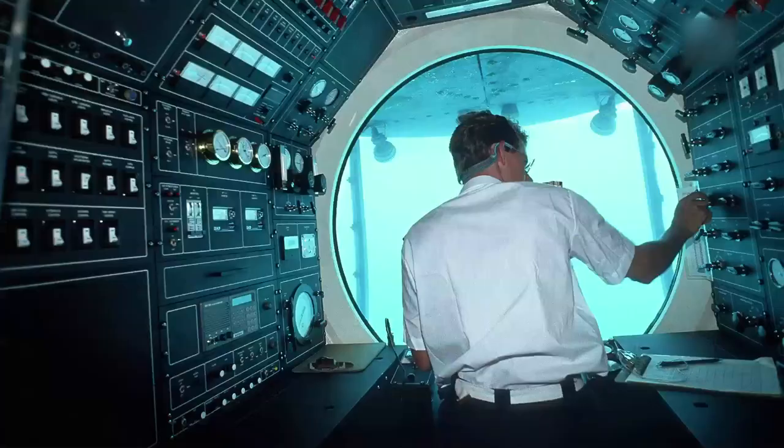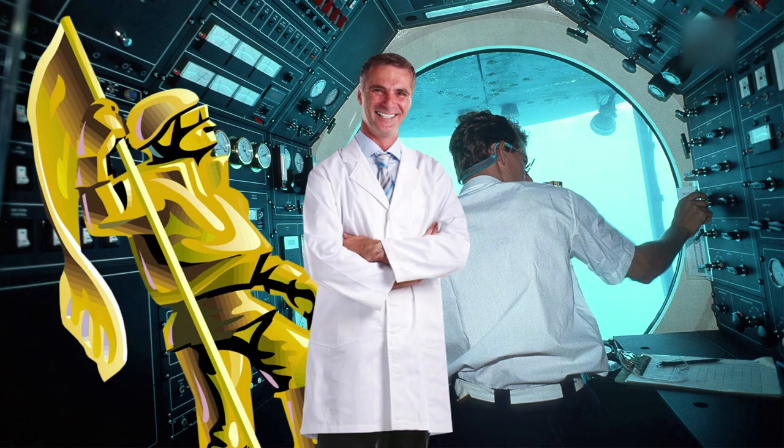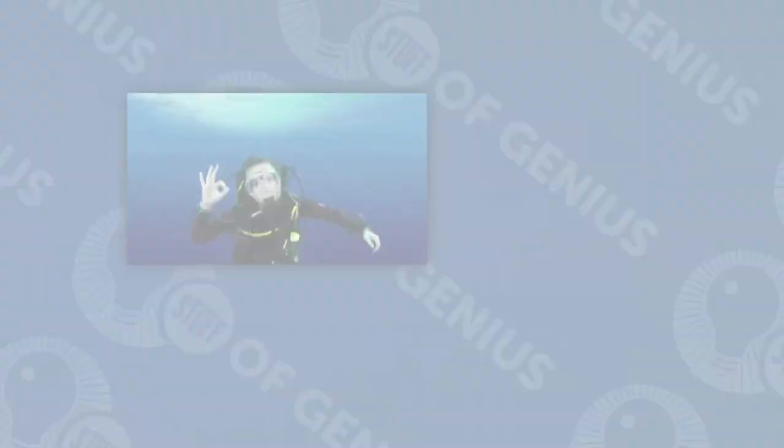The submarine technology was astonishing, but the English army decided it had no real military value. More than 300 years later, submarines have become crucial tools for research, exploration, and military forces around the world.